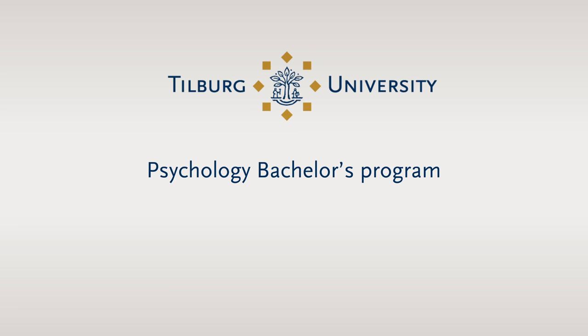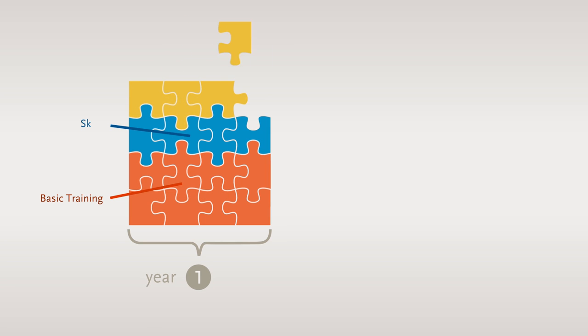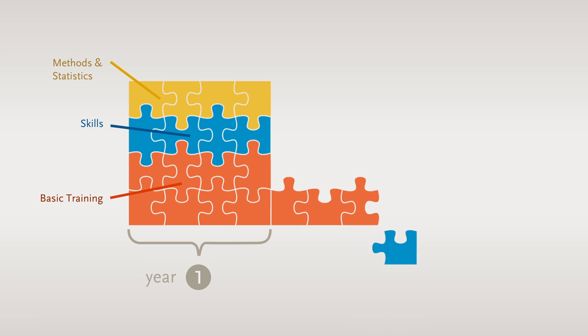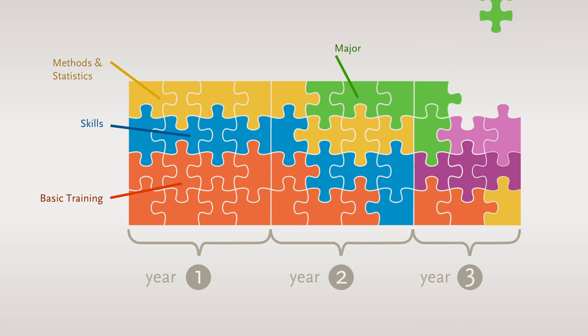What is the structure of the Psychology Bachelor's programme at Tilburg University? The Bachelor's programme comprises three years. In the first year, the focus is on basic training in psychology. In the second year, you choose a specialisation in the form of a major. In the third year, you can individualise the programme to suit your preferences.